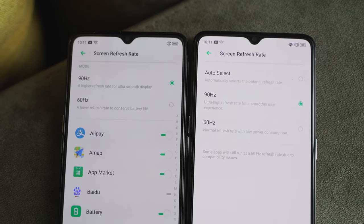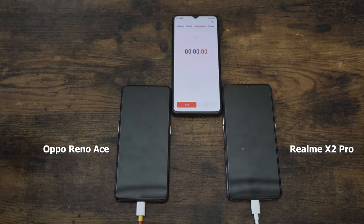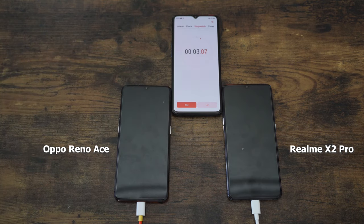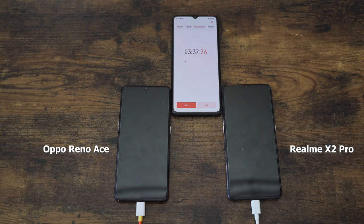Both devices have 90Hz displays at 2400x1080p resolution, and the refresh rate does not dip when you lower the brightness. Without wasting any more time, let's start charging. The Oppo Reno Ace is on the left, the Realme X2 Pro is on the right. Both have 4,000mAh batteries — one is a 65-watt charger, the other is 50 watts. We'll check at 5, 10, 20, and around 30 minutes.